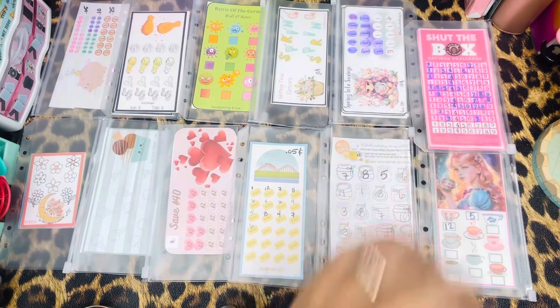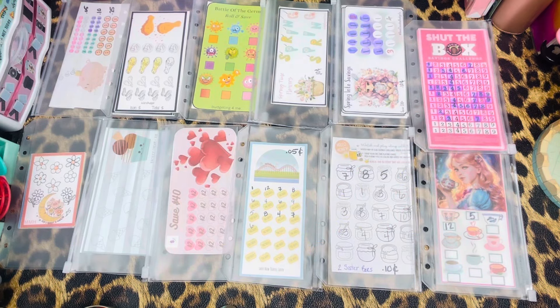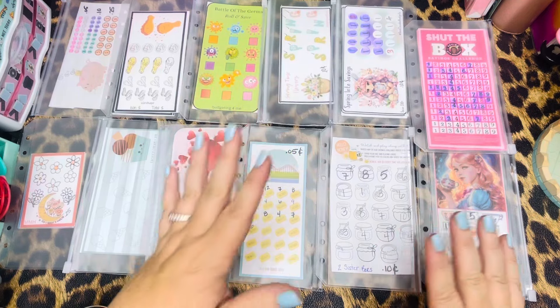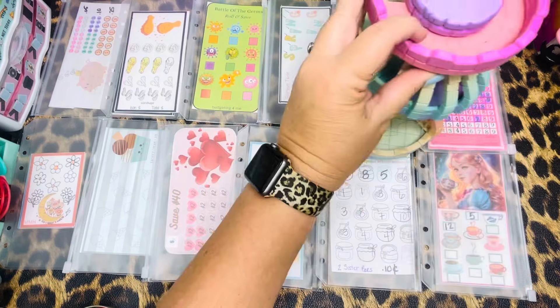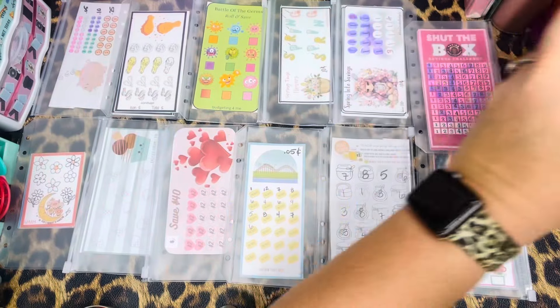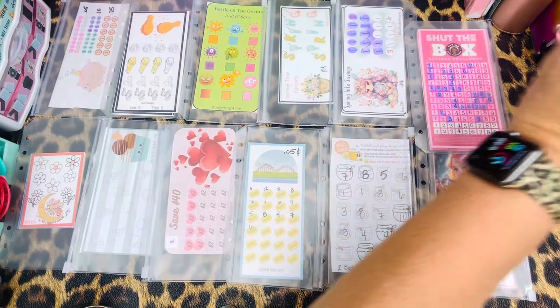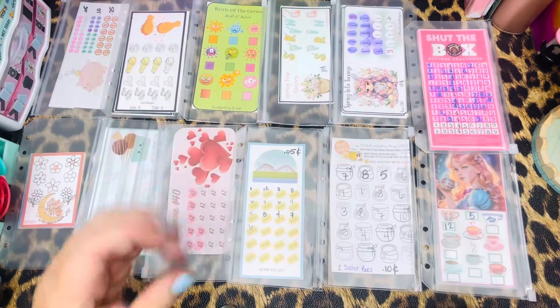Please go check her out and give her a follow. So what she did — I don't know why I never thought about this — she's basically doing Tiny Tuesdays with coins, but doing it kind of like how I do my Friday freebies. So I've got my 12 here, and then we're going to roll the dice and whatever that lands on, that's what we save.